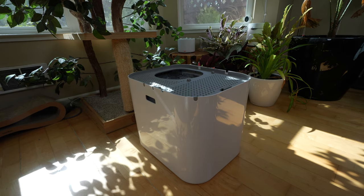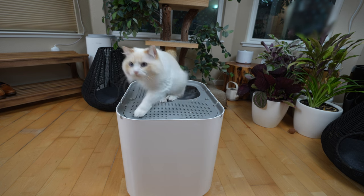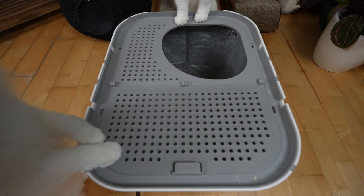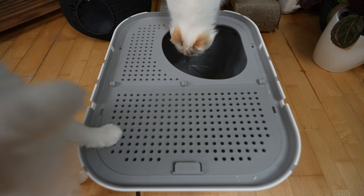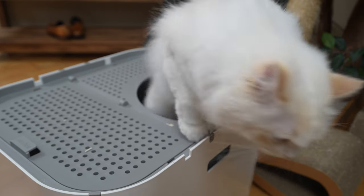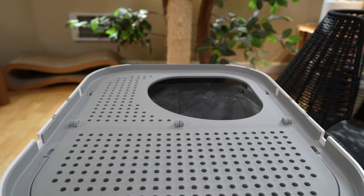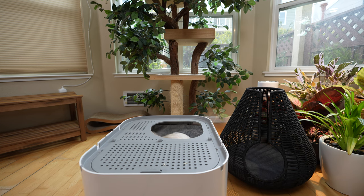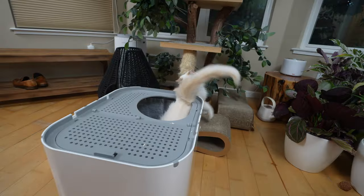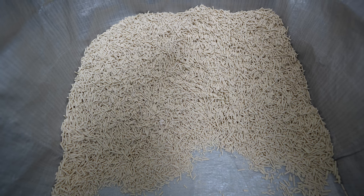Another type of litter box is the top-entry litter box. It is even better at making sure cat litter does not fly out when the cat jumps out of the litter box. Cats must enter and exit through the top of the litter box. As they jump out, most of the cat litter stays in the litter box, while the holes on the top keep any stray litter from coming out. This litter box may not be the right choice for older cats as they may have trouble jumping out.